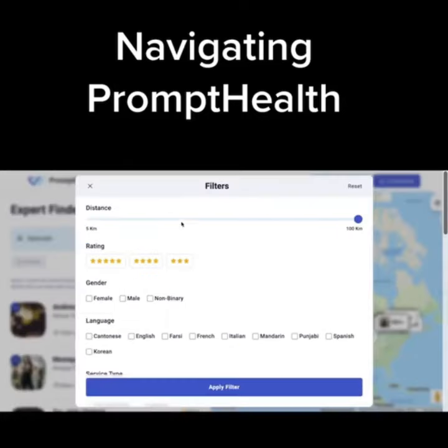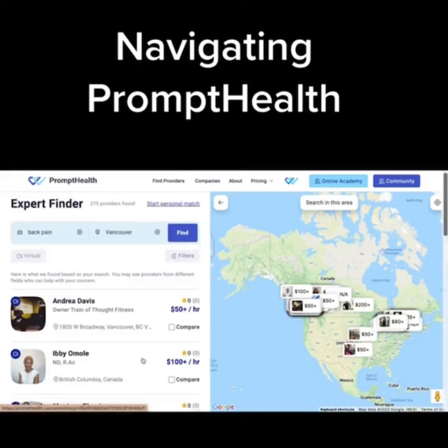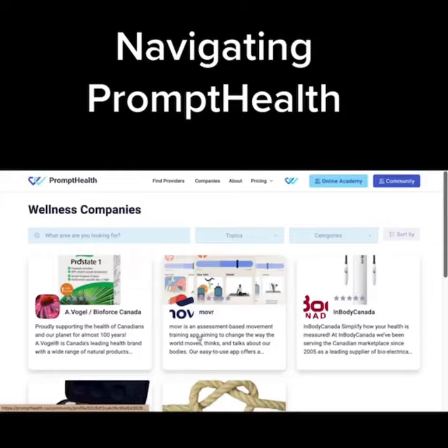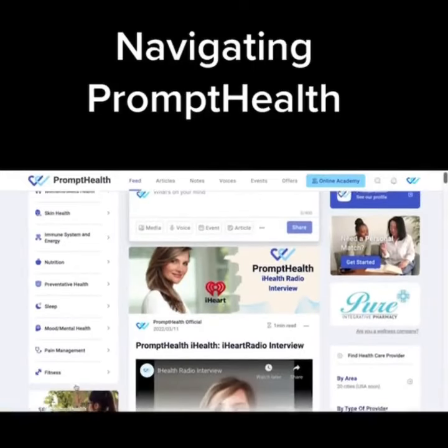You can further personalize your search by using the filters. By clicking the company's tab, you can find various wellness and product companies that are listed on our site. Under the community section, you can see a feed with several categories.